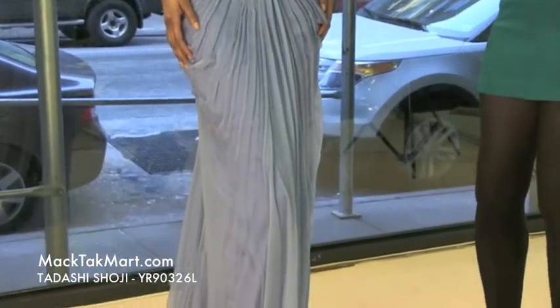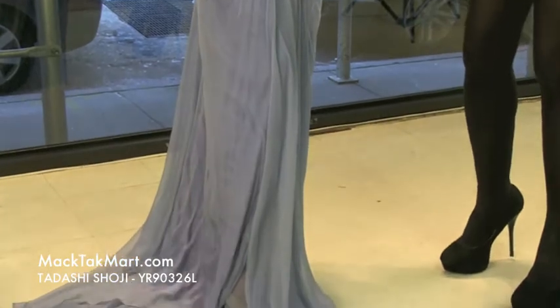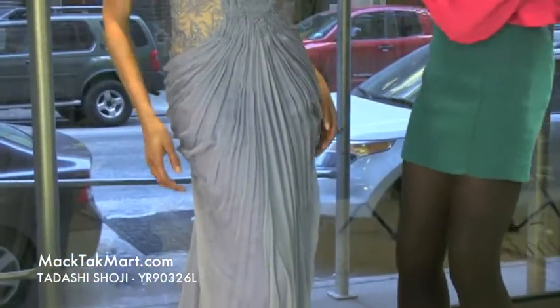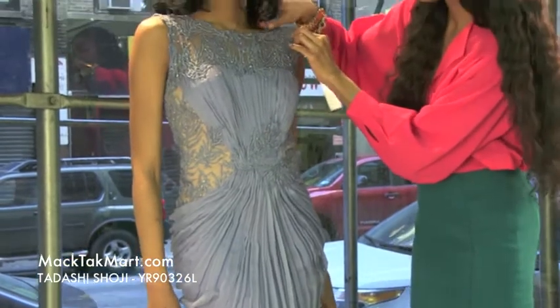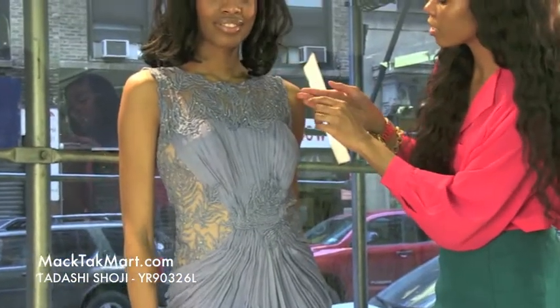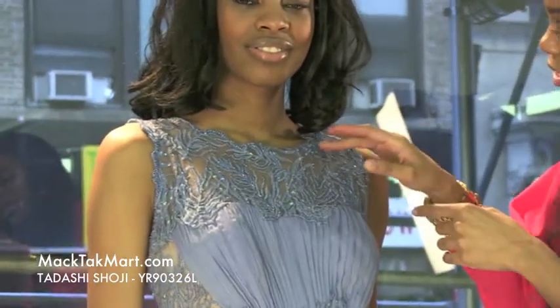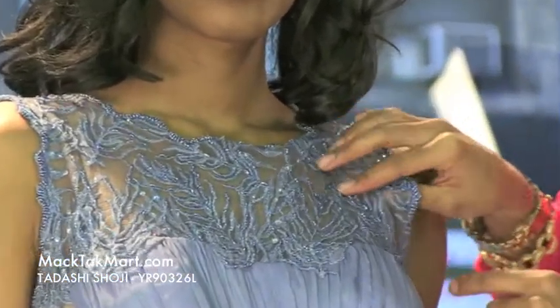This gorgeous, feminine gown comes in a very soft blue color, very appropriate for spring. It's bordered with a scallop lining, and it has a sheer undermesh with gorgeous sequins and paillettes material.